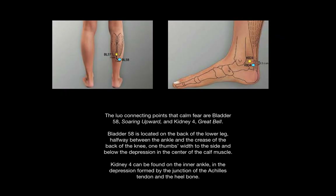The Lowell connecting points that calm fear are Bladder 58, Soaring Upward, and Kidney 4, Great Bell. Bladder 58 can be located on the back of the lower leg, halfway between the ankle and the crease of the back of the knee, one thumb's width to the side of and below the depression in the center of the calf muscle, as pictured on the top left. Kidney 4 can be found on the inner ankle, in the depression formed by the junction of the Achilles tendon and the heel bone.